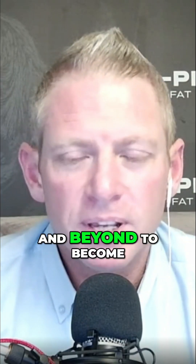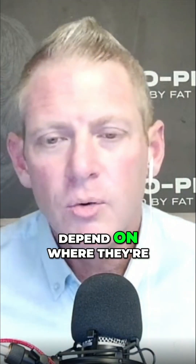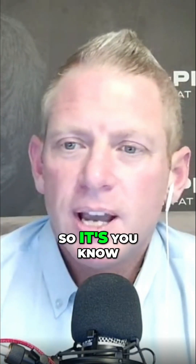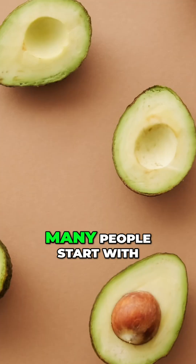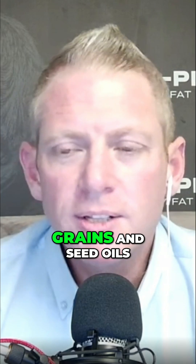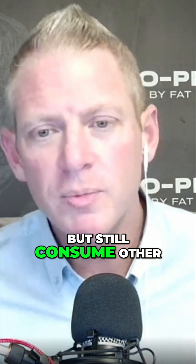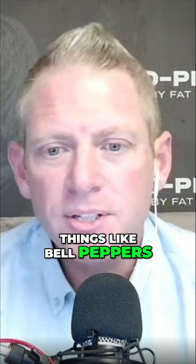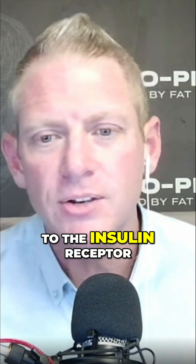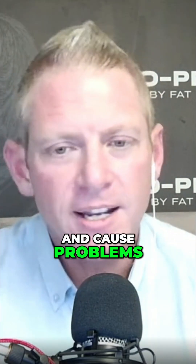Seven months — I've seen people take as long as 12 months and beyond to become fully adapted, depending on where they're coming from and how they've incremented these changes. When we talk about keto, many people start with going low carb and then prioritizing the removal of grains and seed oils, but still consuming things like bell peppers and tomatoes, which are high in lectins that bind to the insulin receptor and cause problems.